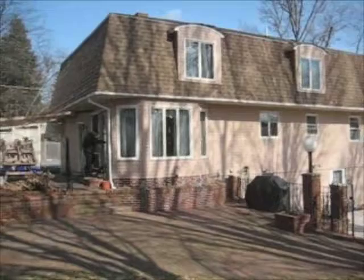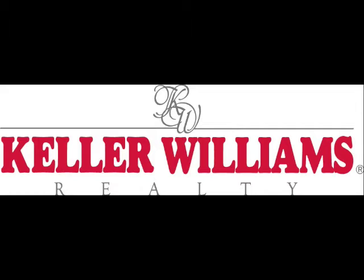Thank you for taking a tour of our exclusive listing. My name is Mark Gracie. Feel free to call me or email me if you have any questions, or if you'd like to take a live tour of this home. Thank you.